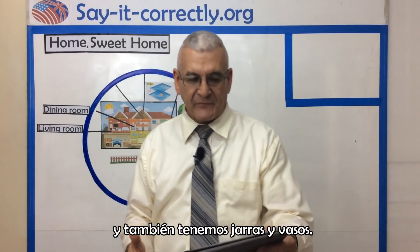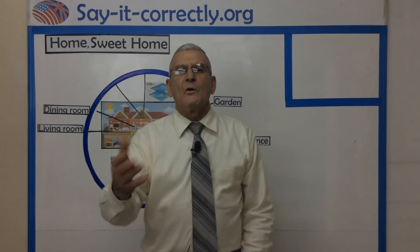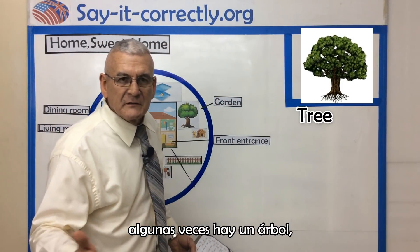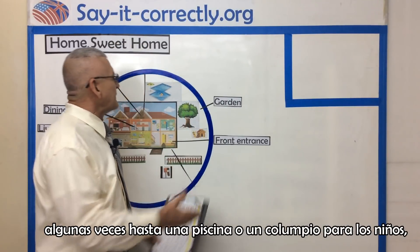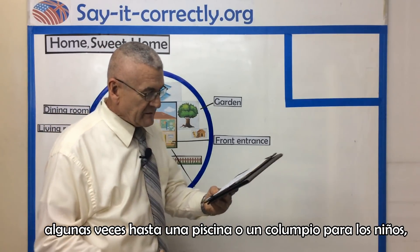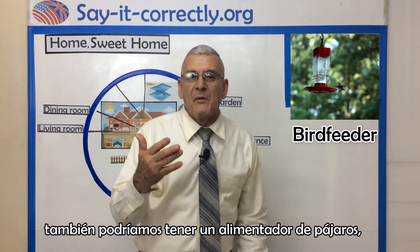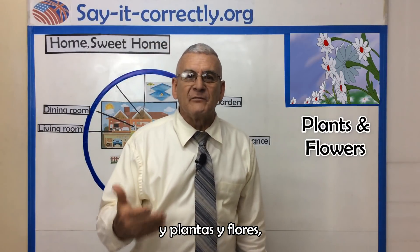We also have pictures and glasses. On this side over here, we have the garden. Sometimes there is a tree, sometimes there are bushes, sometimes even a swimming pool or a swing for the kids. We might also have a bird feeder, and we have plants and flowers.